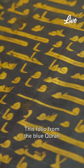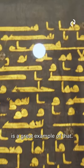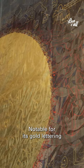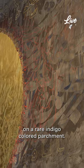This folio from the Blue Quran is a great example of that. The manuscript is among the most famous works in Islamic calligraphy, notable for its gold lettering on a rare indigo-colored parchment.